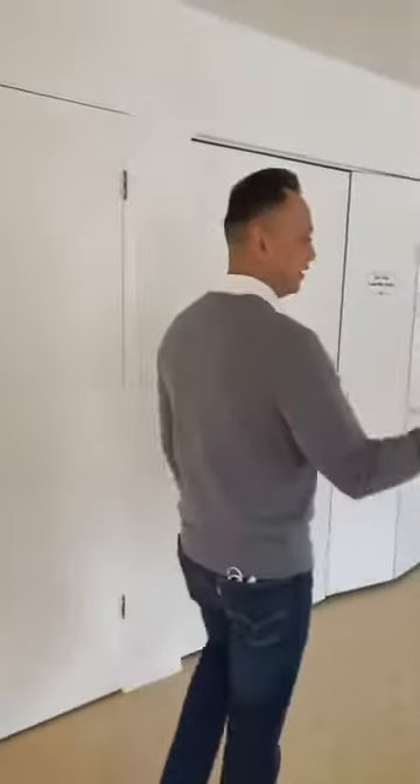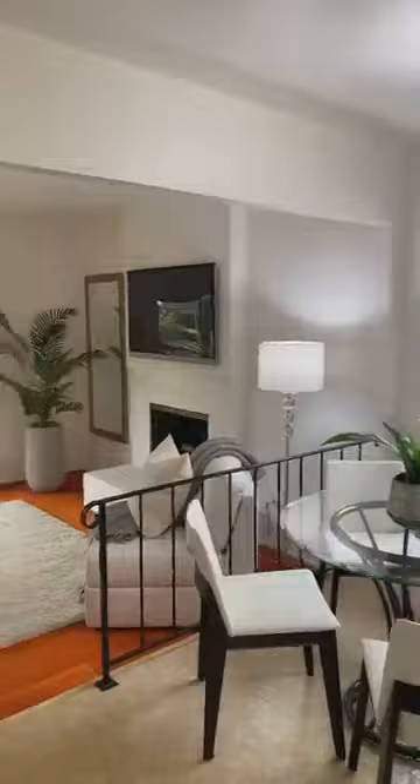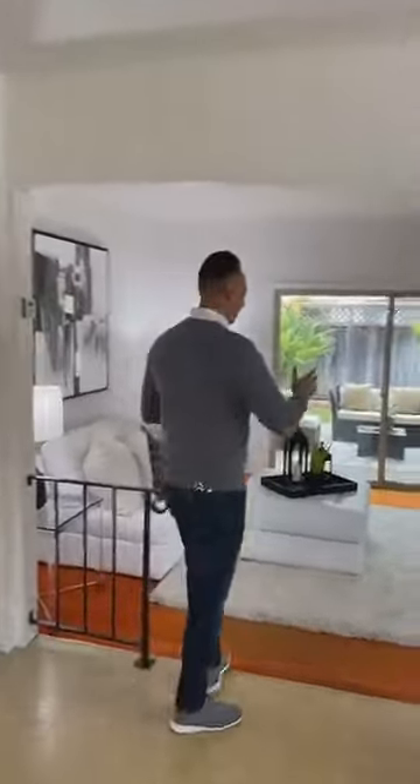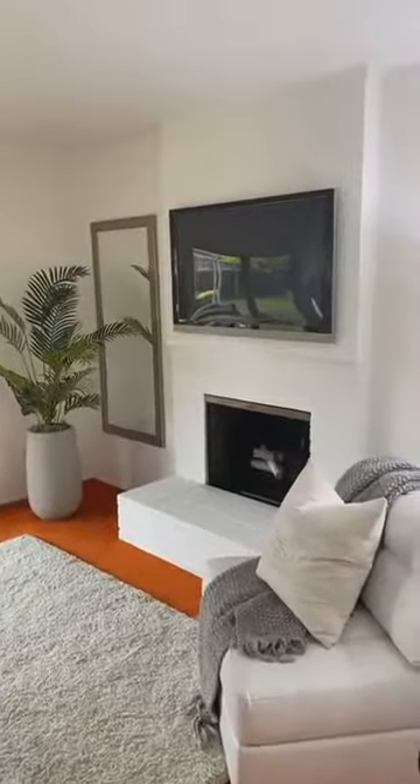Continuing on, we have a dine-in kitchen eating area that flows down to another sunken area, which is a family room, and we have this fireplace located right here next to the kitchen.